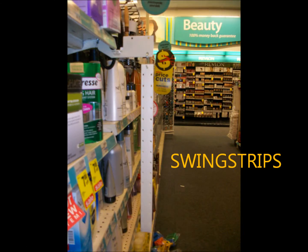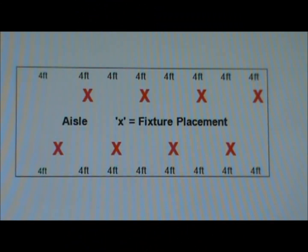Swing strips are attached to shelving in the aisles. These swing strips allow product to be merchandised on peg hooks on both sides of a plastic strip. Depending on the account, the number of swing strips in each aisle will vary, but they are never placed directly across from each other. In this illustration of a store aisle, the swing strip placement, as shown by red X's, is alternated by side down the aisle. In addition, the swing strips are placed near the break between two shelf sections.